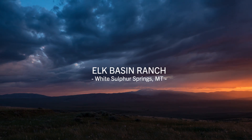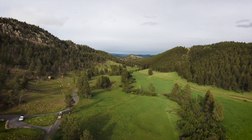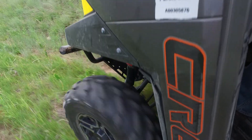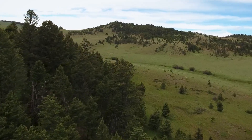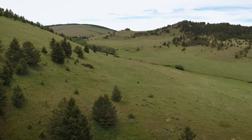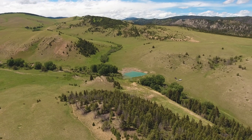Elk Basin Ranch lies in the middle of the Big Belt Mountains on their eastern slope, a peaceful and beautiful location with a wide variety of recreational diversity. Its viewscapes of timbered hillsides, mountains, creeks, and ponds, along with wandering wildlife, are both captivating and satisfying.